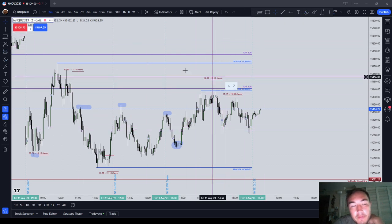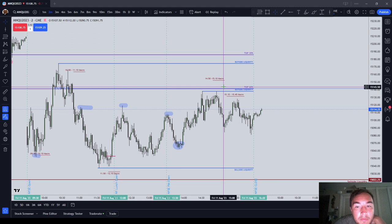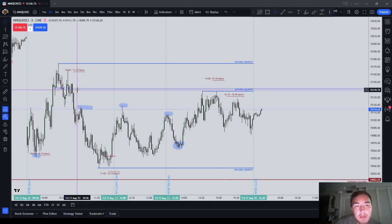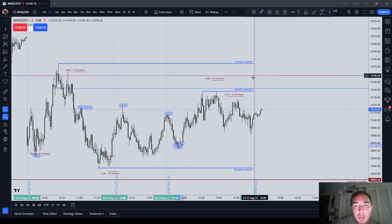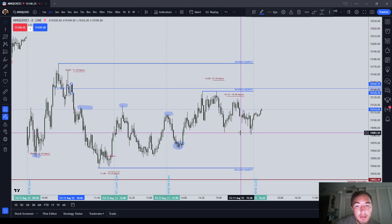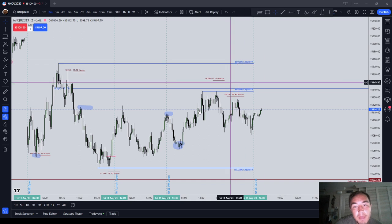The 14:50 to 15:10 macro — let's say you enter the market somewhere in here. Your stop should go really above the mean threshold of that order block — that never got hit. And then you're aiming for that low, that low, that low. I thought it might draw all the way back down; it did not. 15:15 to 15:45 — probably the same exact stop as you used for the first macro, and you're just aiming for that low that was just made. So really you should have had like five or six trades today, maximum maybe seven.